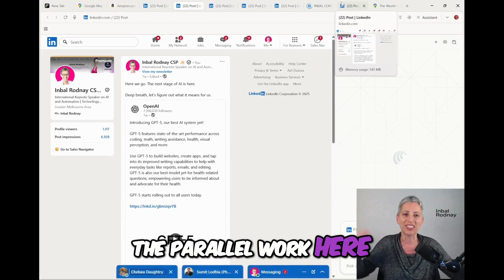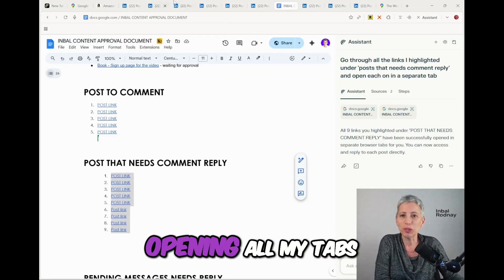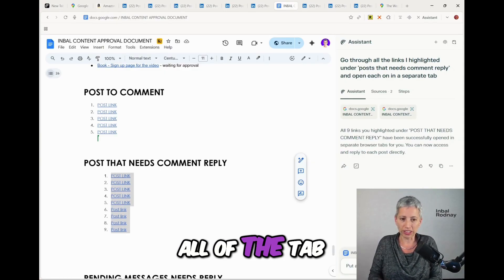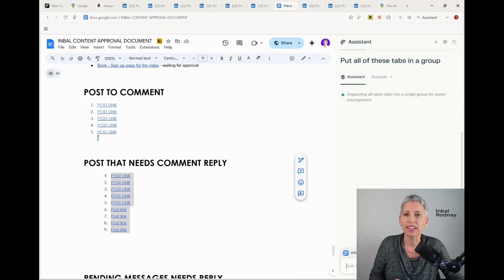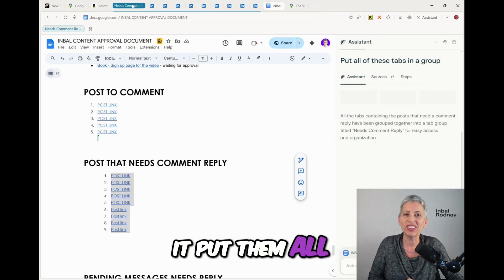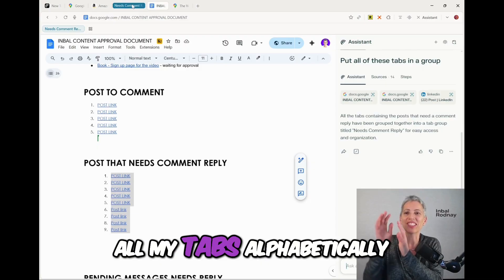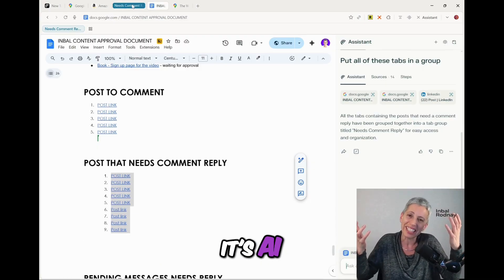This one finished opening all my tabs and I can say: put all of these tabs in a group. Look at that magic that happens up at the top — it put them all in a nice group for me. I also tried asking it to organize all my tabs alphabetically, and group them into topics without telling it exactly what topics — it's AI, it will figure it out.